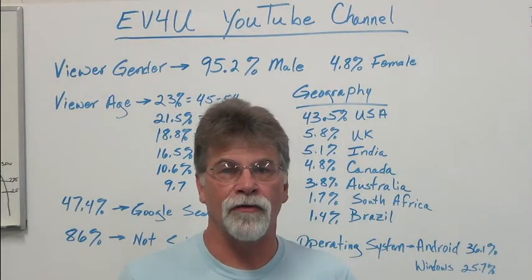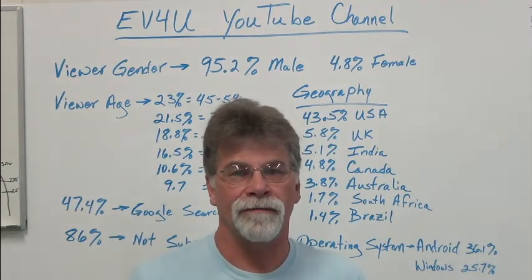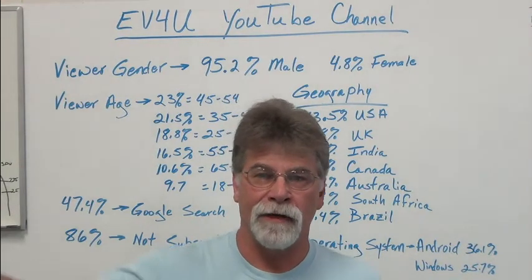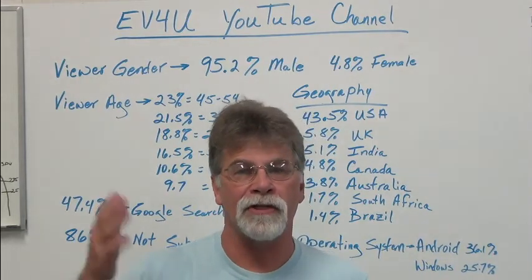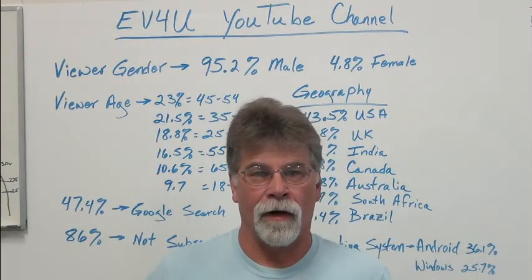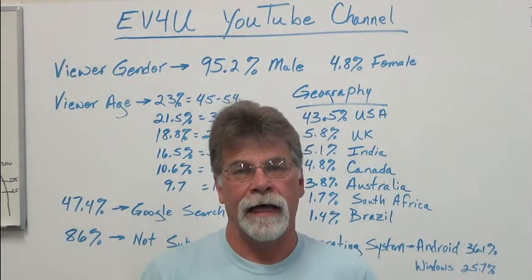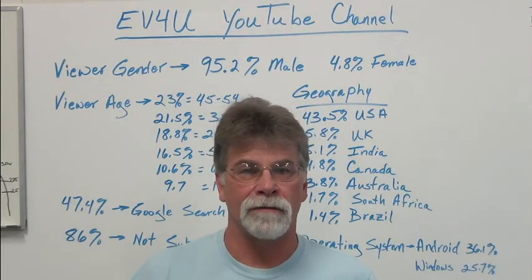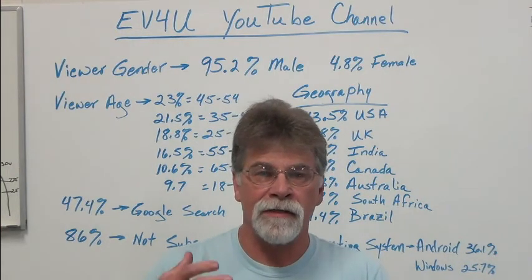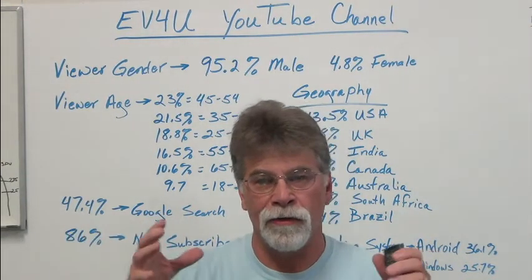These YouTube videos have never been meant to be the end-all. It's just too much information and it would be difficult for people to track. In our online workshop, for instance, there's over 30 hours of video content and it's pretty much sequential. Everything in an EV is interrelated, so it's difficult to present it in such a way that people can track.